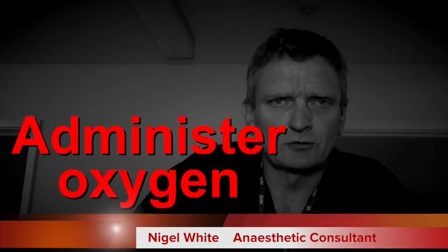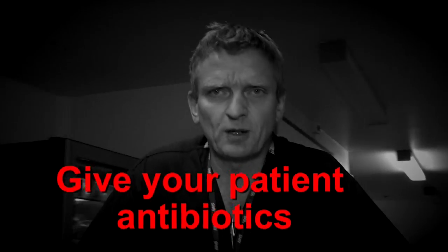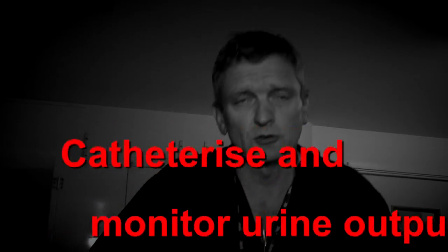Get some help. Administer oxygen to your patient. Take blood for blood cultures and check a lactate. Deliver a fluid bolus of 500ml of Hartmann's as quickly as possible — you can give up to 30ml per kilo. Give your patient antibiotics in accordance with the hospital protocol.